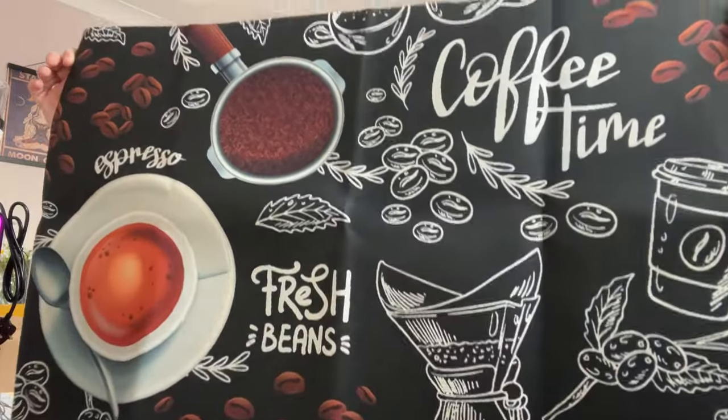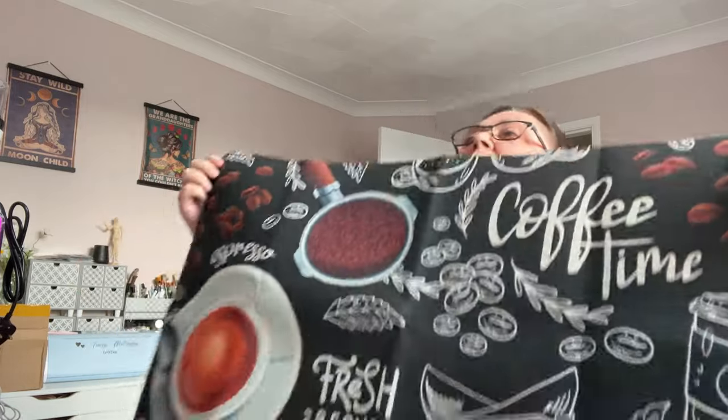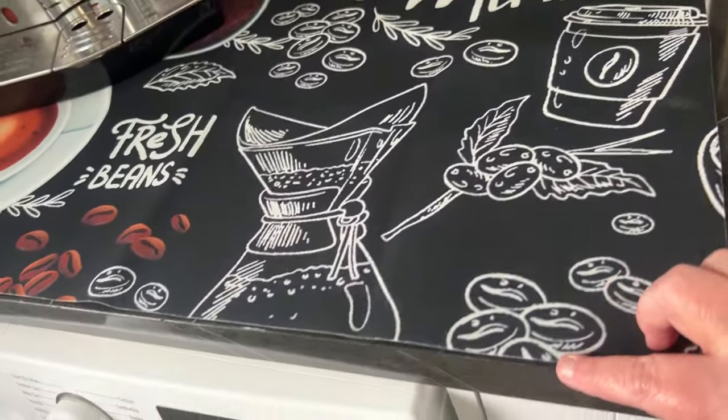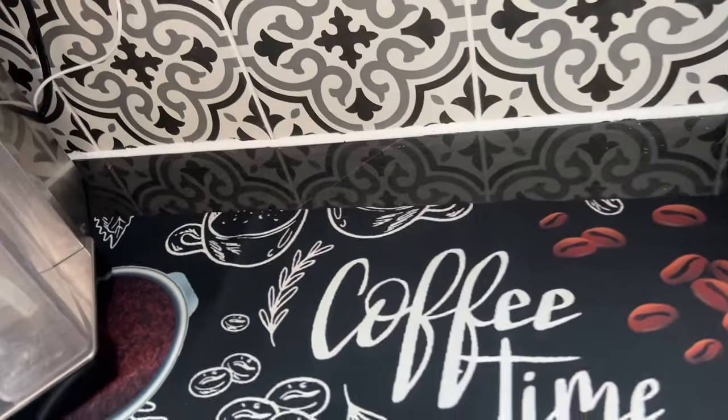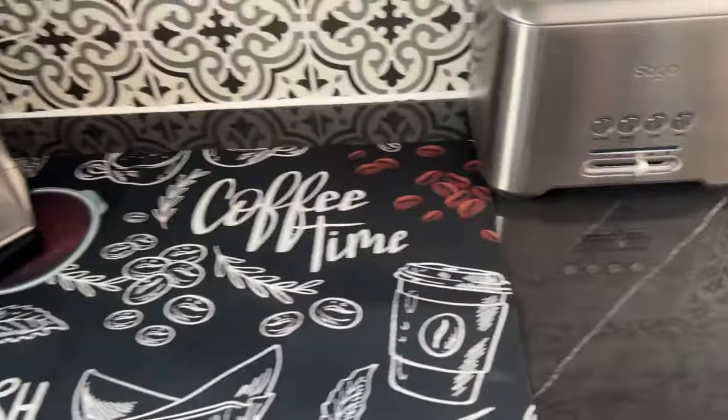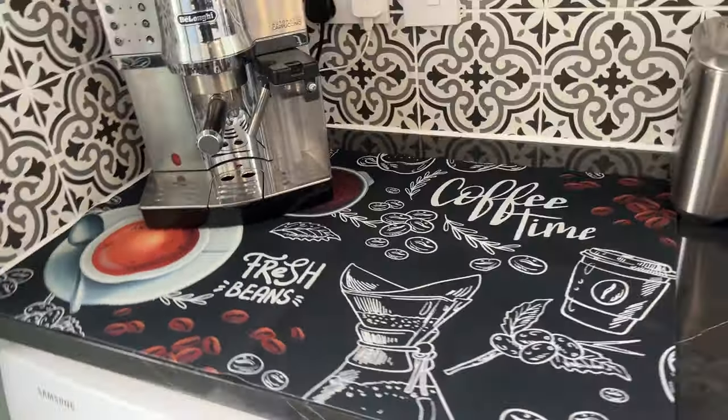Another kitchen item - a coffee machine mat. It's rubbery and quite nice and big. It's not quite the full length of the worktop but it's not far off. I might push it all the way to the back. I like the pattern and it's going to make a nice little coffee bar area.